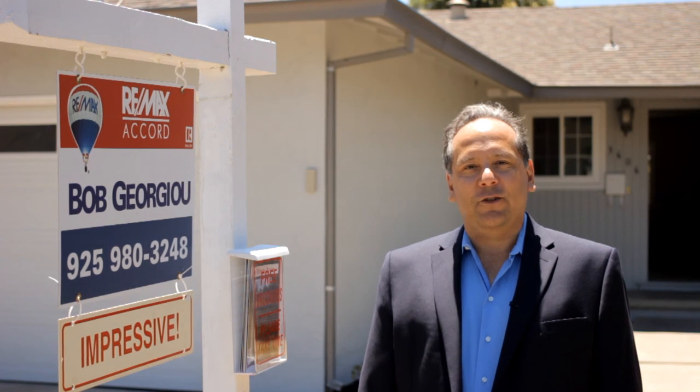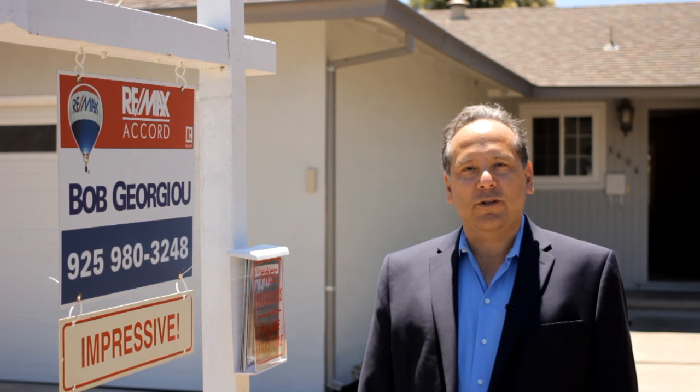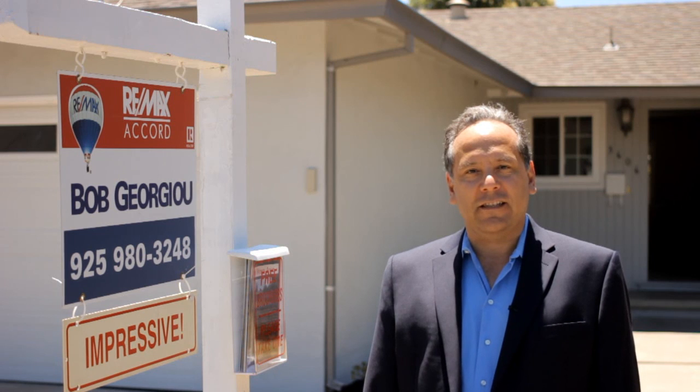Thank you for taking the tour of 3606 Wren Avenue in Concord, California. My name is Bob Georgiou with RE/MAX Accord. For information about this property or others that I have listed, my phone number is 925-980-3248. Thank you for taking the tour and I look forward to talking to you soon.